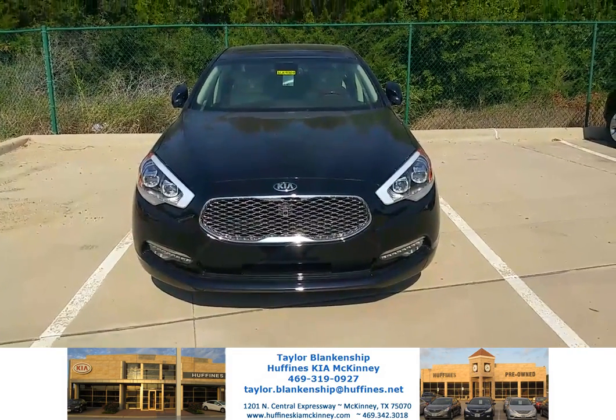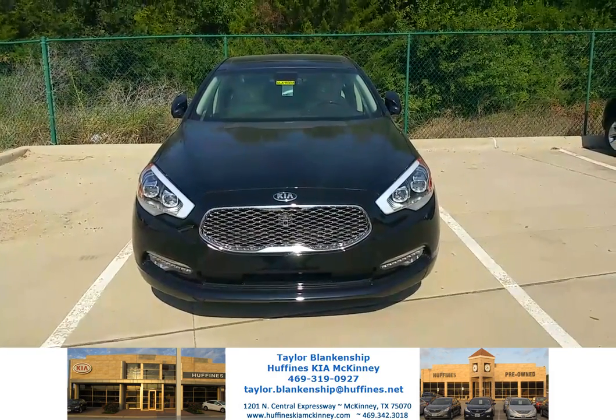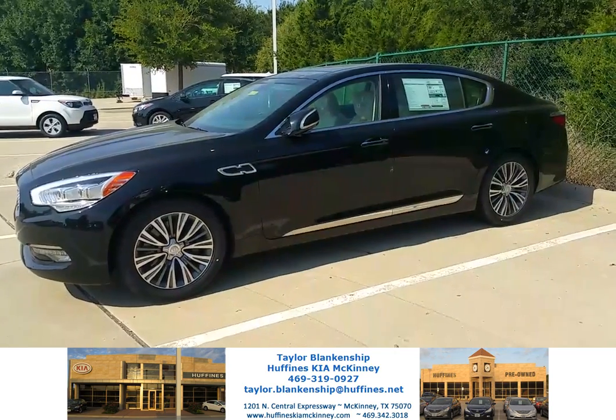Hey guys, this is Taylor Blankenship here at Huffines Kia in McKinney. Want to show you the new 2016 Kia K900. This is our luxury model with the V6 engine.